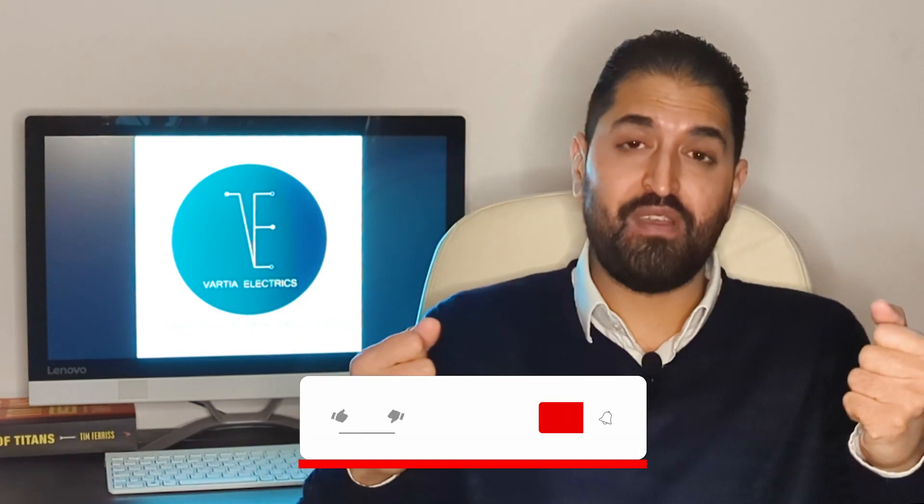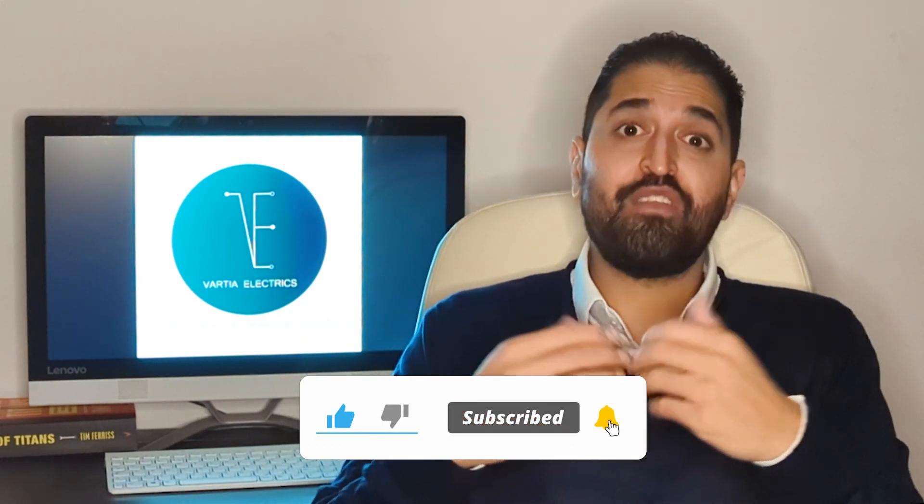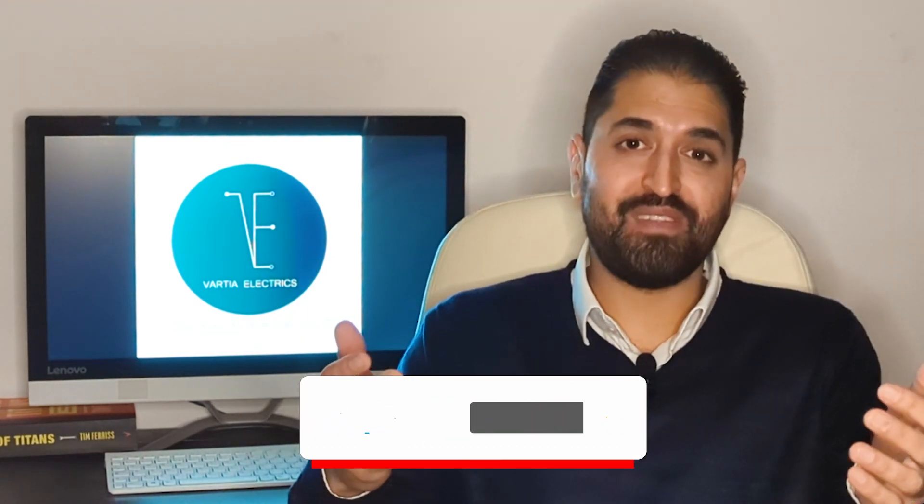That's all there is to it. Have a look over those four factors and see what you prefer. Thank you for watching and I'll see you on the next one.